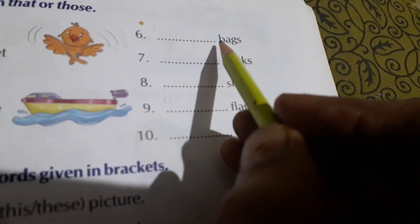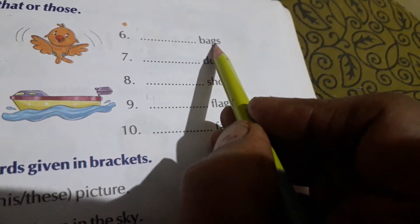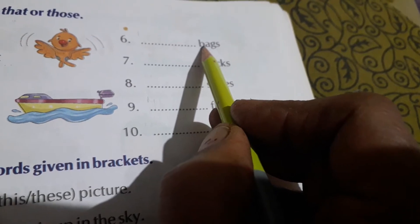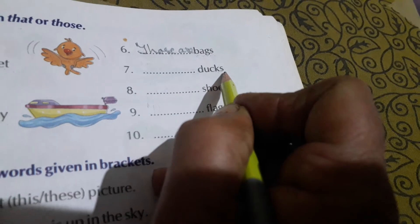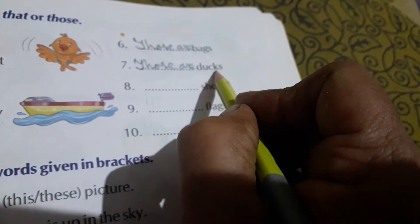Then number six. The word is 'bags' — B-A-G-S — so it is a plural word. If it were only 'bag,' we would write 'That is a bag.' But here it is bags, so we will write: Those are bags. Next: ducks — D-U-C-K-S. Those are ducks, because there are more than one duck.